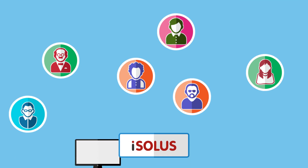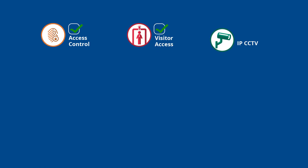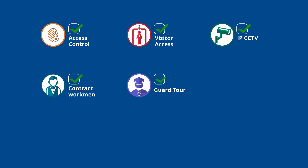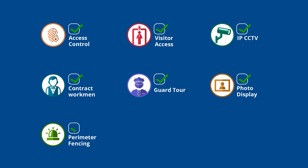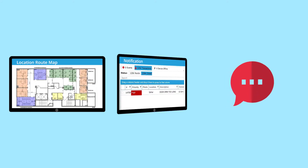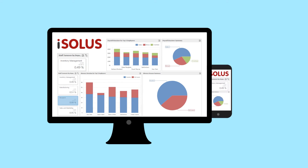Isolis has quick and interactive user and device management over fully integrated management modules to manage access control, visitor access, IP CCTV, contract workmen, guard tour, photo display, perimeter fencing, staff attendance, and so on. SMS mobile notifications and emails are enabled on a centralized command and control center, having an interactive dashboard and mobile apps as extensions.